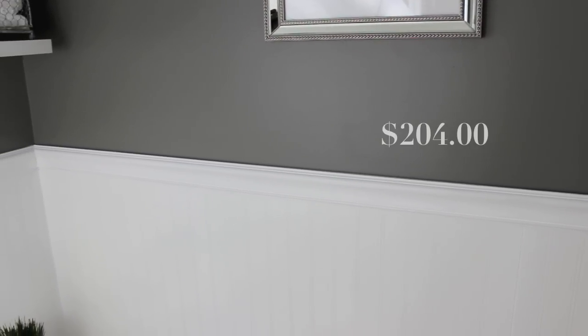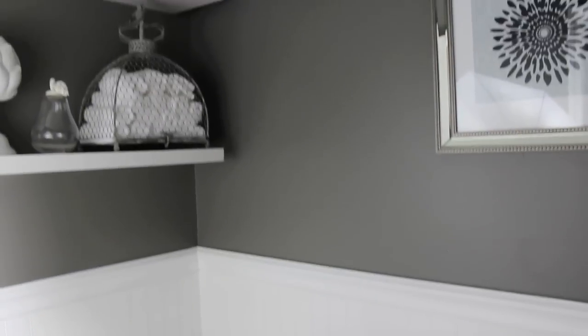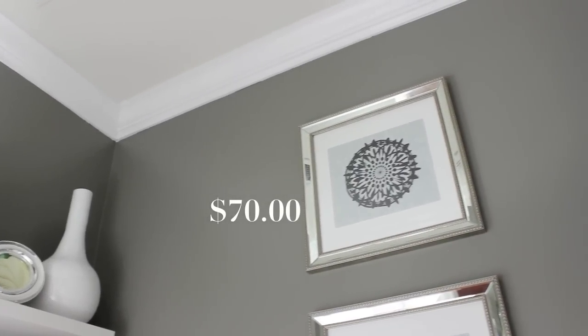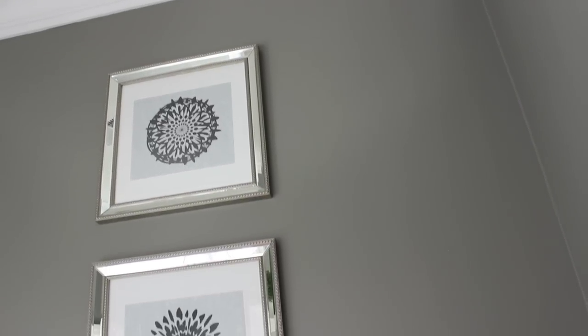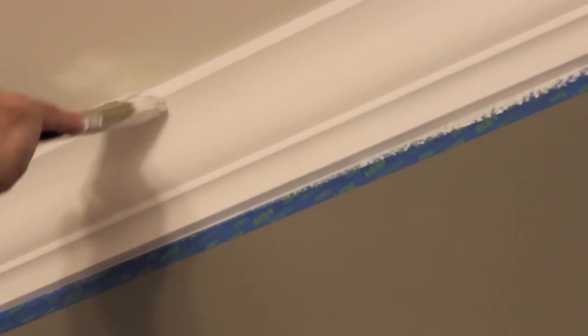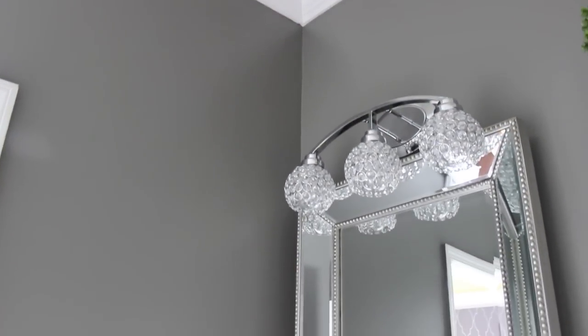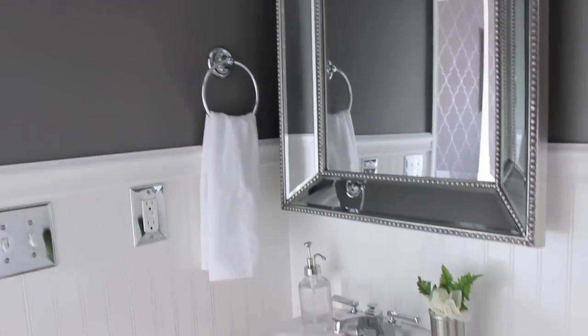The beadboard was my husband's idea. It only cost us $204 to put it all up and he did the labor himself, plus another $70 for the molding up top. The walls were so tall they needed to break up somehow and give the room some dimension and texture. He cut the beadboard, did the molding, and painted it, while I painted the walls. Working as a team it all came together, and we love how fresh, clean, and simple it looks.